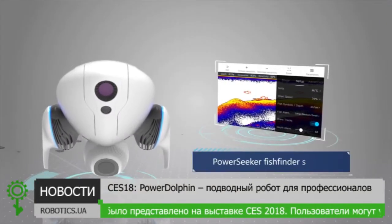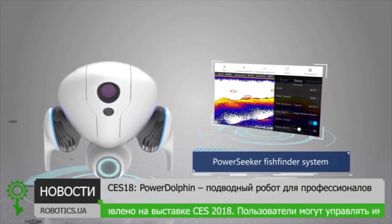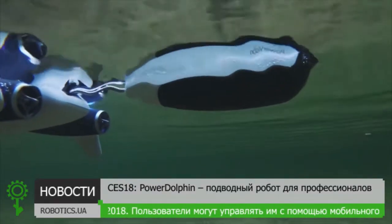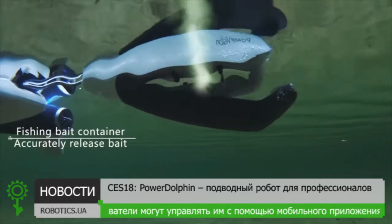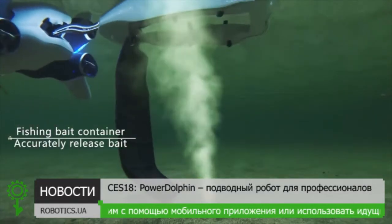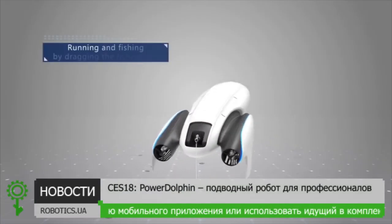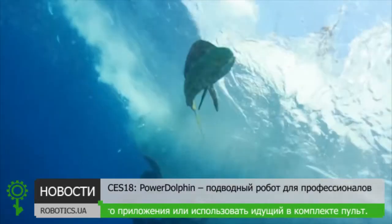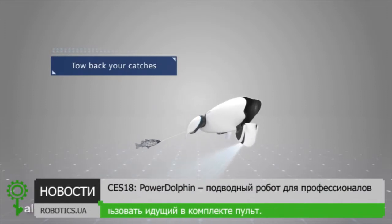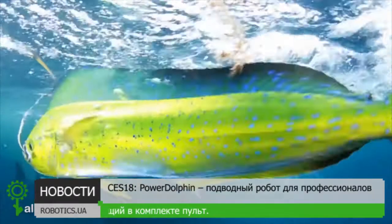Power Dolphin has improved the fish finder system. It comes with a newly designed fishing bait container that can accurately release bait. With Power Dolphin, you have a new way to fish by dragging your line behind you instead of your traditional fishing rod, allowing you to tow back catches from the safety of the shoreline or your own boat.